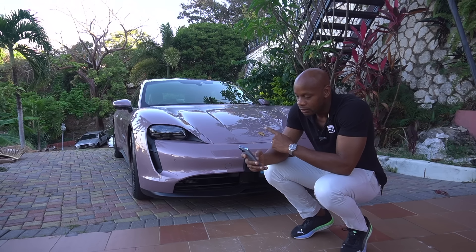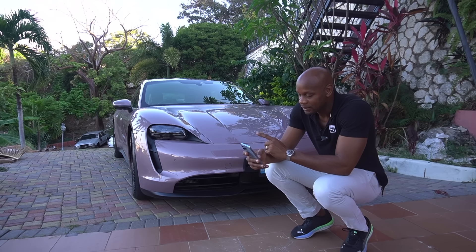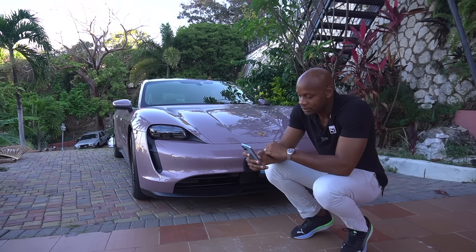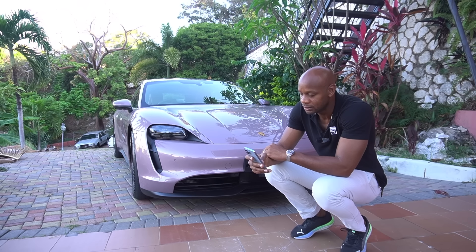This is the 4S. 158,000 US dollars — that's around 24 million Jamaican. Then you have the Taycan Turbo, which is 196,000 US dollars. Then the Taycan Turbo S, pretty much 230,000 US dollars. Taycan Turbo GT, 252,000 US dollars. So yeah, looking at roughly 24 million to 36-38 million Jamaican.